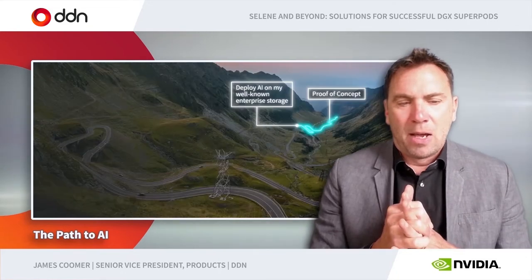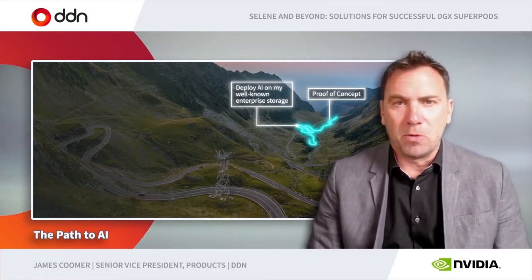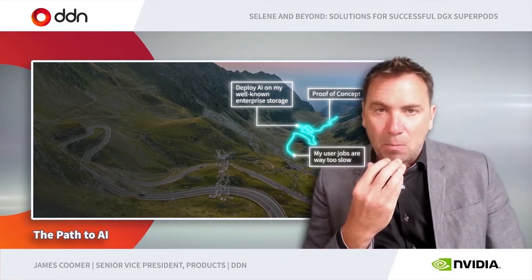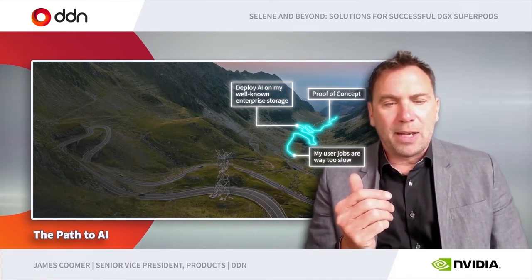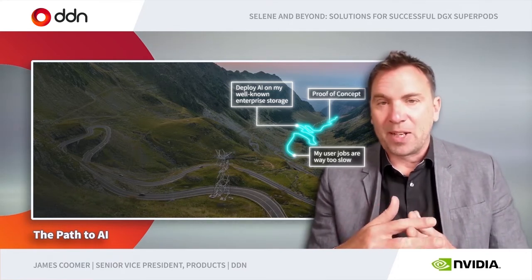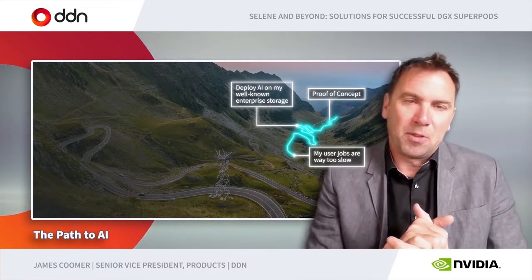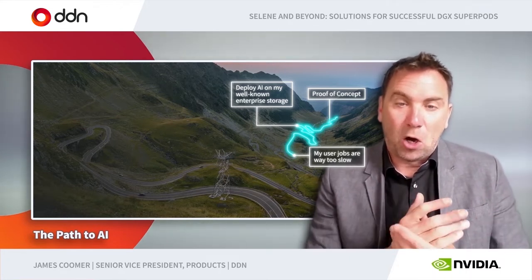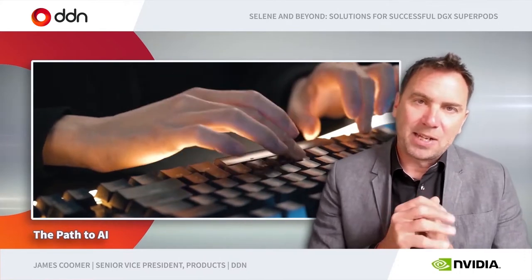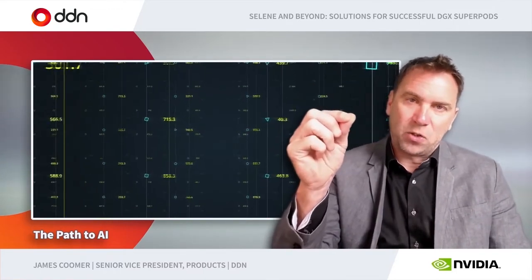And that's where DDN does things a bit differently. Let's take a look at the sort of end-to-end customer journey that ends in high risk or even failure for customers moving into AI. The first thing that a customer will often see is end users, data scientists, complaining that their jobs are running slow. And the data scientists — you really want them to innovate. All that investment in the infrastructure, in acquiring the data, in the data scientists and the training as well, means that they are extremely important people in your organization, and you really want to help them innovate.